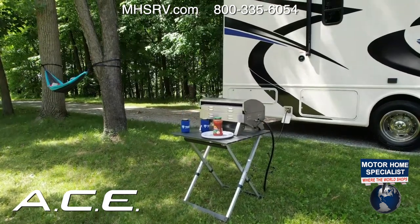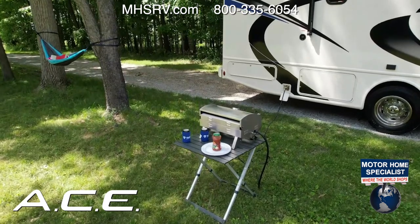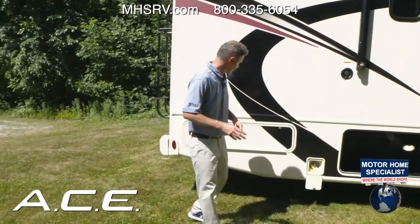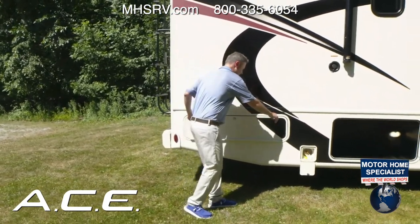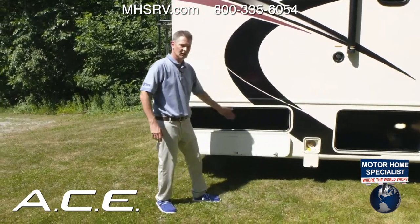This is your exterior propane connection — you can connect your own grill or a portable fire pit that runs right off propane. The camping chairs you see here will also fit nicely in this bay.